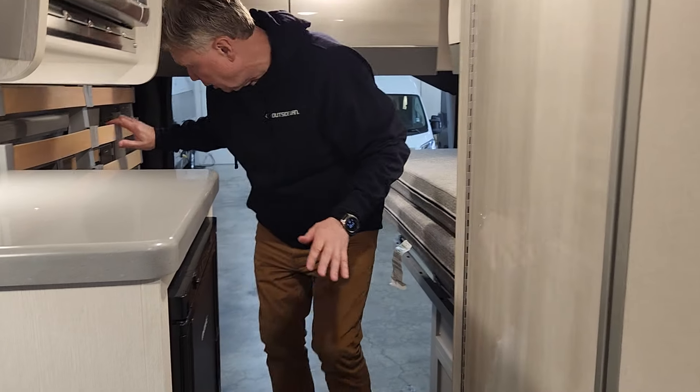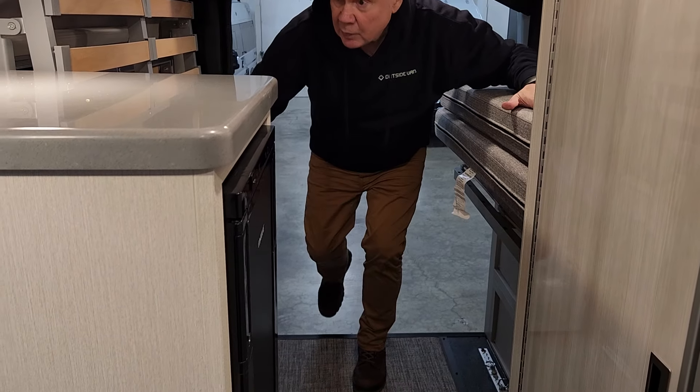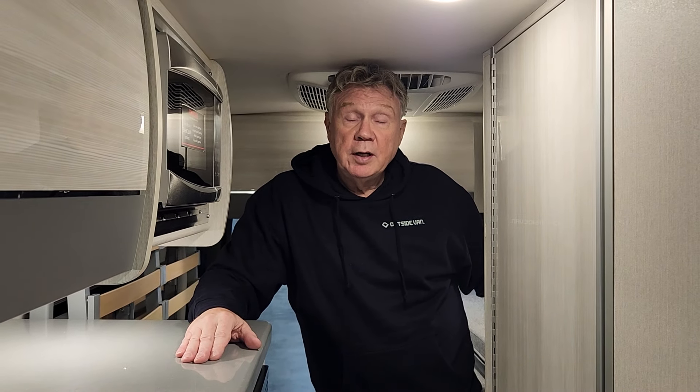This is what you call a Murphy-style bed, where this drops down and the bed comes across, so you've got the whole side of the van as a sleeping arrangement. There's a lot to talk about on this unit, so if you'd like to know more, ask for Mike Dunaway at Johnson RV in Fife, Washington. Thank you.